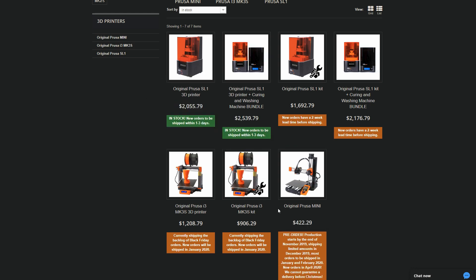They also just released their Prusa Mini, which is a less expensive version of the Prusa i3, which I've been using a lot and really love. Now, this is only pre-order — it says here that it'll ship only in early 2020, so keep that in mind.